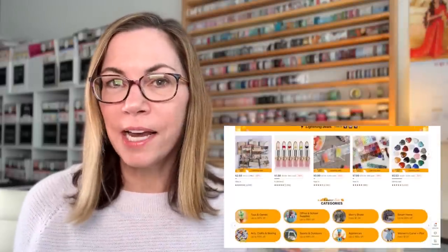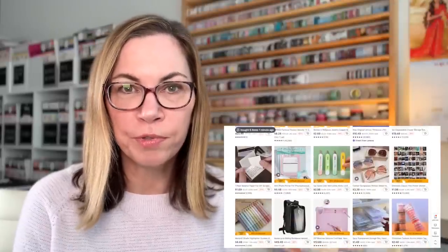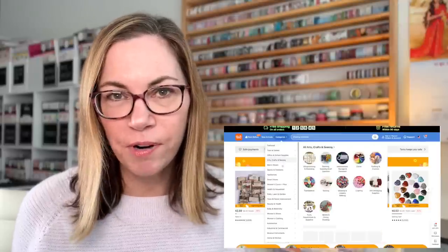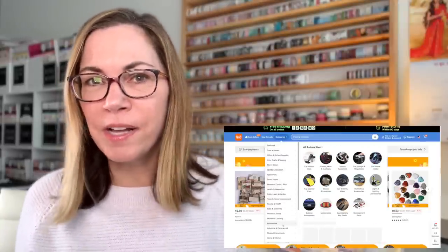If you haven't heard of them, Temu is an online marketplace that's full of stuff. There are so many products on this website, I couldn't get over it. Basically it's a site where you can get pretty much anything you're looking for at super low prices. They have all sorts of products from clothing to home decor, to jewelry, to pet supplies, and on and on, including planner and stationery items, which is why I agreed to collaborate with them. They also have free shipping, Afterpay, and free returns within 90 days.